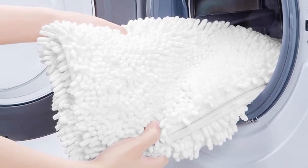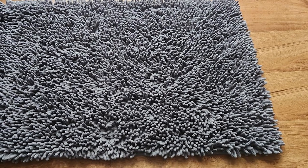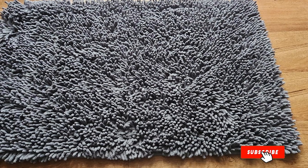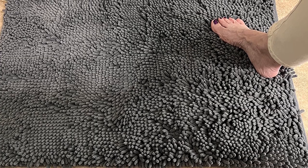In summary, the Sonora Kate Microfiber Bath Mat is the epitome of both style and functionality, making it an essential addition to your bathroom decor. Step onto a cloud of comfort and embrace the security of a non-slip surface — this bath mat delivers it all.